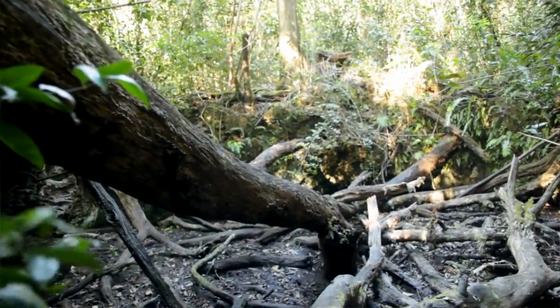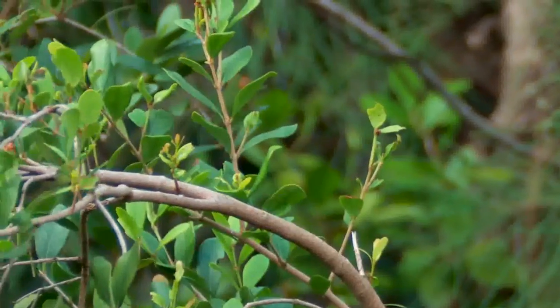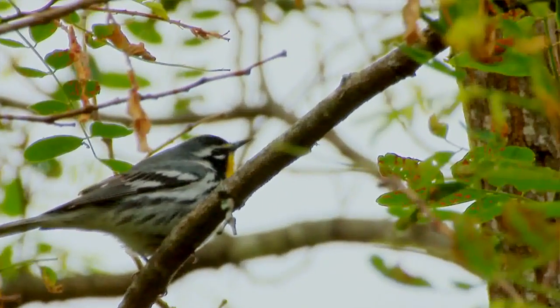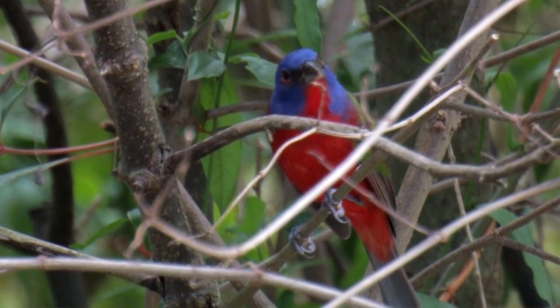One of their walks is in Matheson Hammock, which is a wonderful place to be during migration. The beauty about Matheson Hammock is that nobody knows it's there. Across the street is a nature trail that goes through the actual hammock, and once people discover that, they'll find a wealth of birds and other critters to see while they're there.